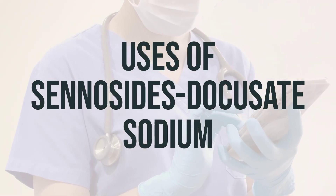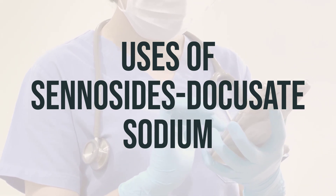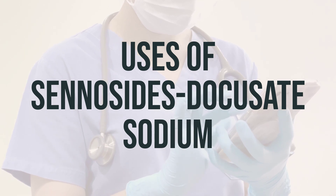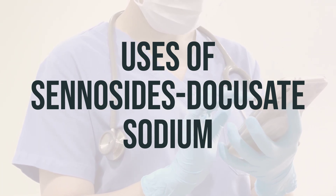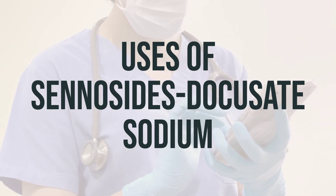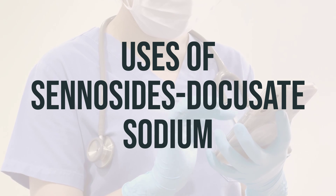This medication is used to help with constipation. It contains two medications: sennosides and docusate sodium. Sennosides are stimulant laxatives, which help to keep water in the intestines and promote movement. Docusate sodium is a stool softener, which helps to increase the amount of water in the stool, making it softer and easier to pass.